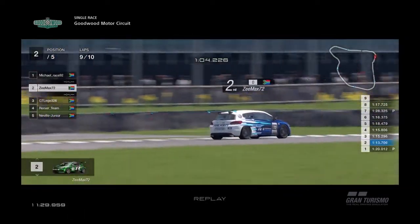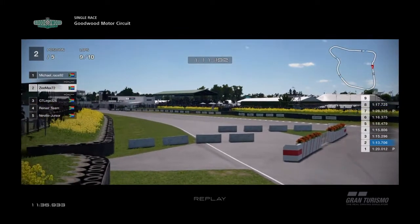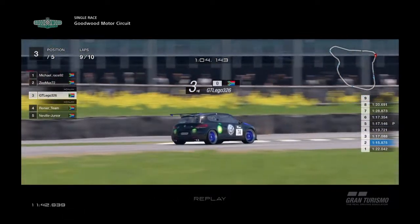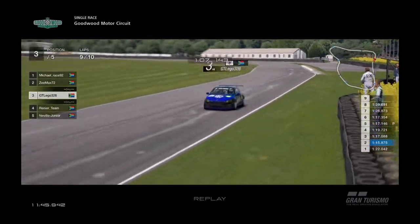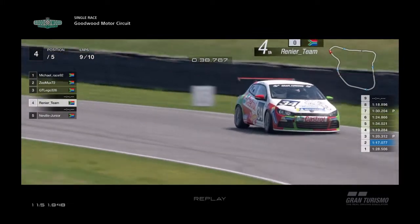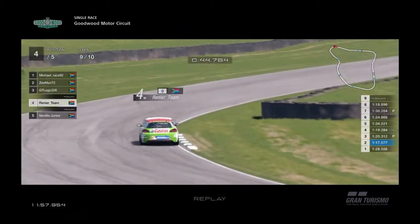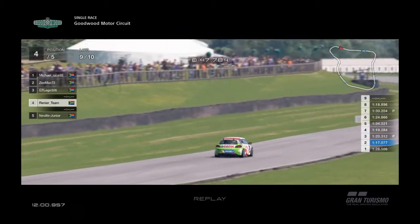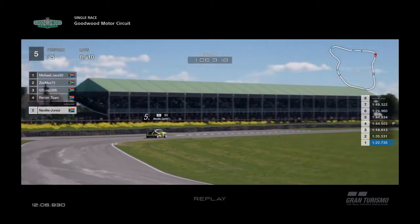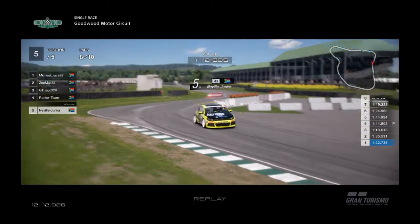Z-Max is running comfortably in second place — he's got a comfortable second to start his final lap. GT Legos is running comfortably in third — no stress about being caught by the fourth man. Renee is catching up with the fifth man. He also seems to have some handling problems with the car as he's slowing down. Neville Junior is in fifth position, starting his second-to-last lap.